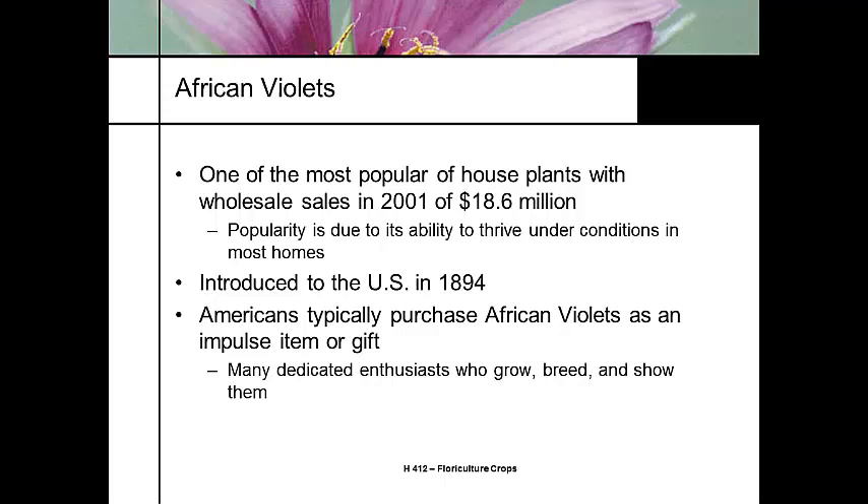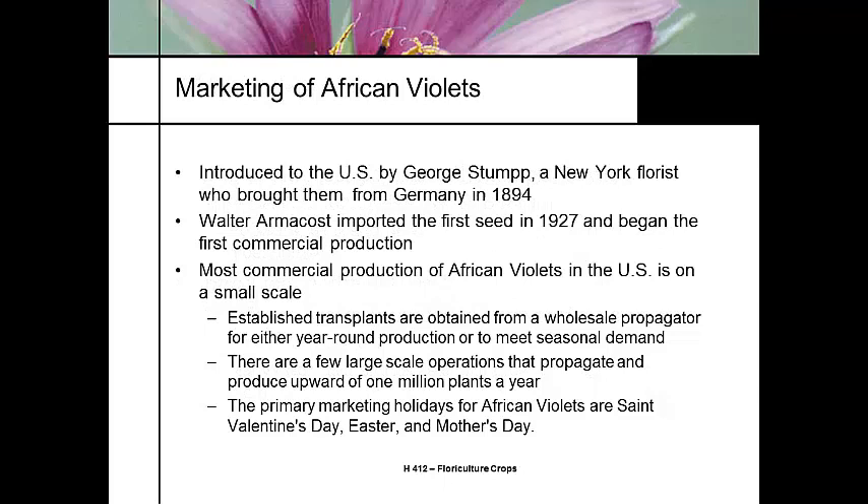However, there's an intense culture of clubs and groups that raise and breed African violets, and they show them. Some of the best shows you'll ever go to are the local garden club African violet shows, because these people pride themselves in having the latest greatest cultivar and the most beautiful plants.